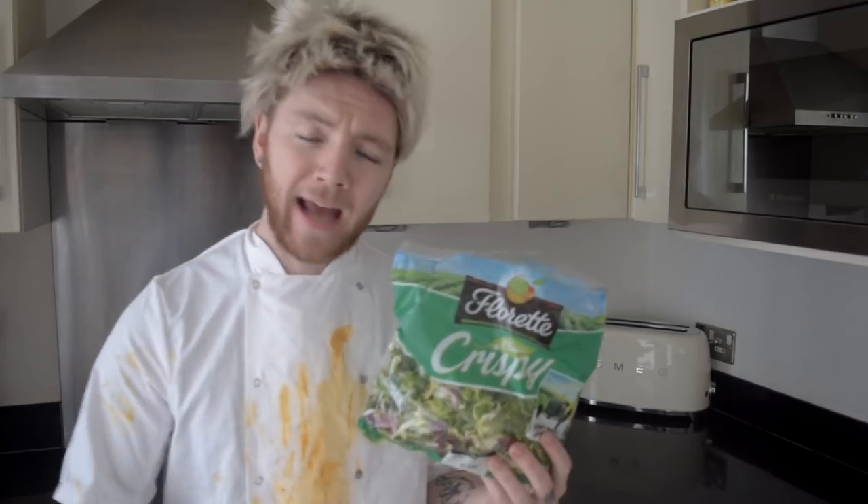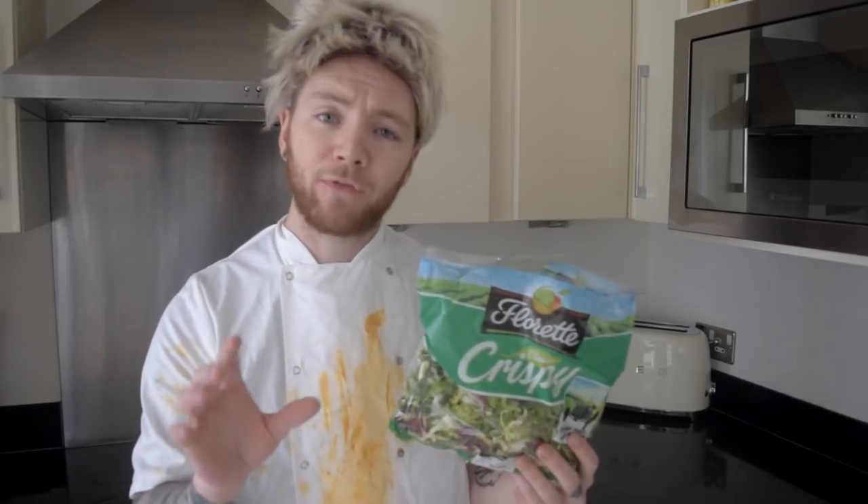Now, one of the most important ingredients in a vegan meal — this. This is salad. Now, salad is wonderful. You can get it from Tesco's, Asda's, or if you're like me and you have lots of fucking money, go to Waitrose.